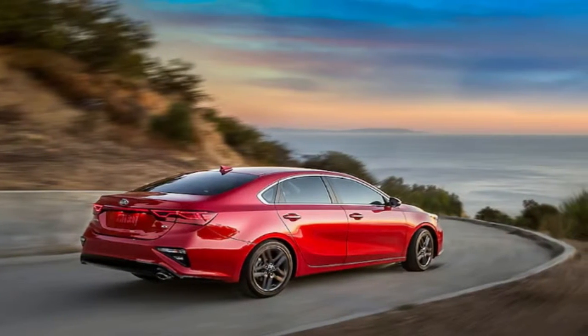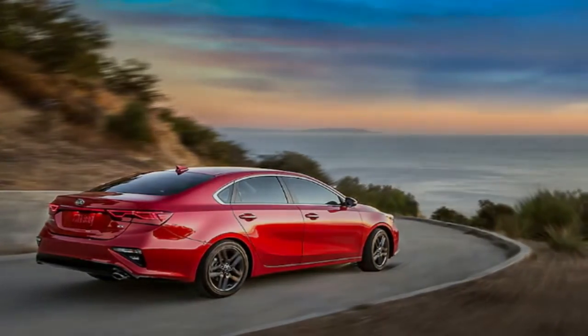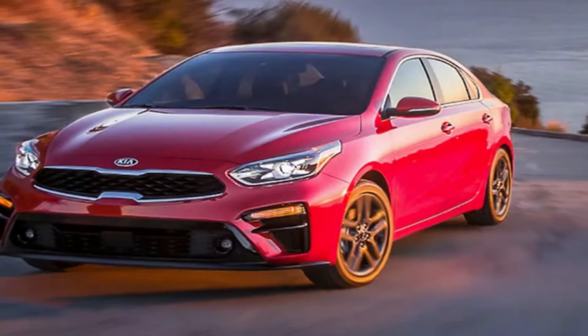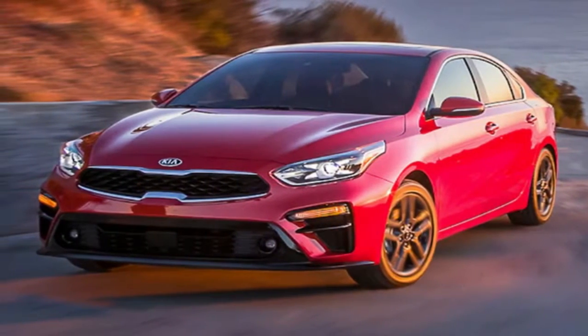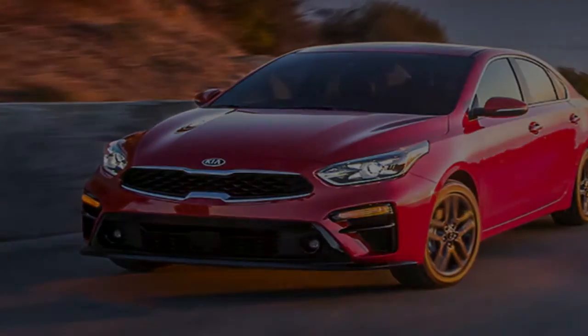Unlike most compact cars, the 2019 Kia Forte features a fastback-style rear exterior, giving it a fast-back roofline and a short trunk lid. Designers moved the cowl back five inches to achieve this look while giving the car a more planted appearance overall.